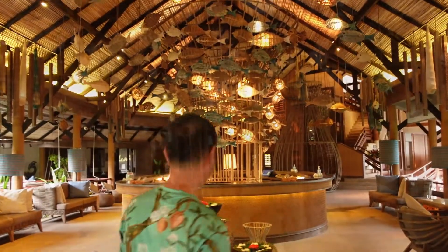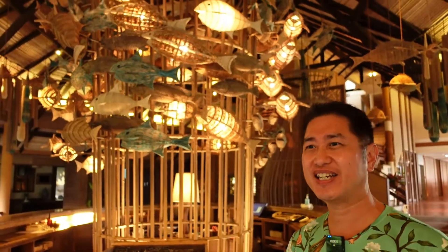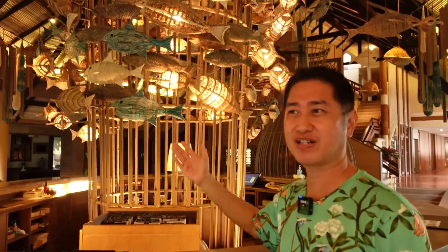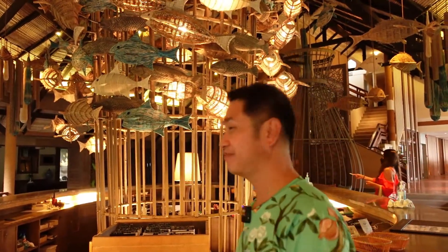This is the lobby area — it looks very nice. You can see there are lots of fish all around in the decoration. It doesn't seem to try too hard to get your attention; it looks rather subtle but beautiful with the light, and it's all made of rattan, making use of local materials. From the lobby area, let's go to the swimming pool.